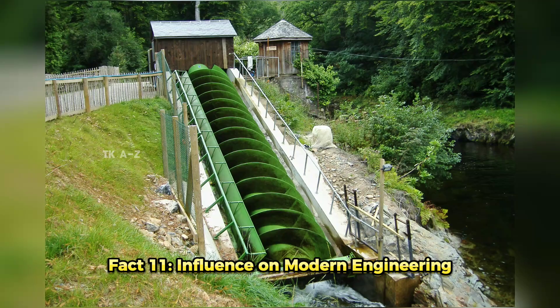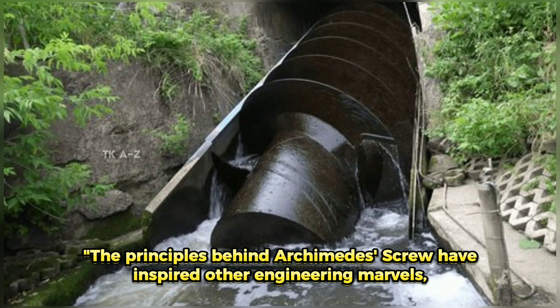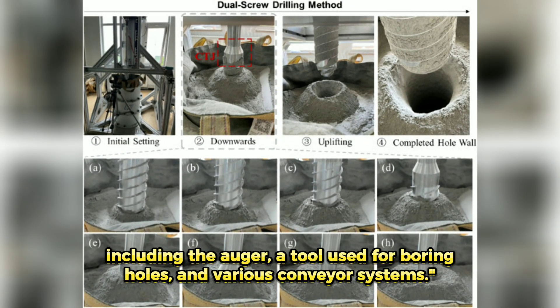Fact 11: Influence on Modern Engineering. The principles behind the Archimedes' Screw have inspired other engineering marvels, including the auger, a tool used for boring holes, and various conveyor systems.